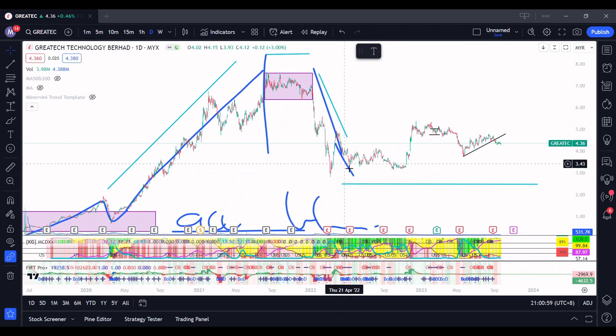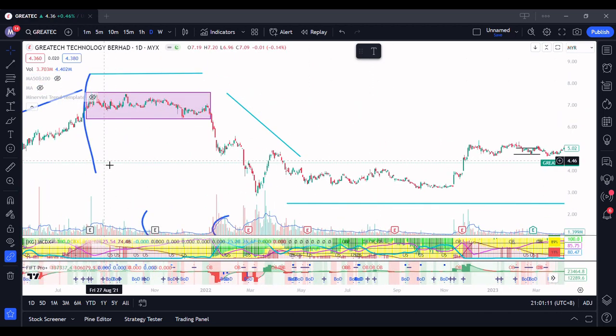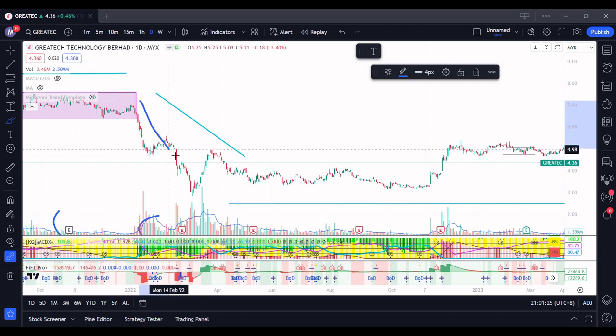Once it has distributed and everything, all these institutional people — the big fund holders — are no longer inside. There will be no one left to actually push the stock up. When there's no one left to push the stock up, that's when the stock comes down. That's what we call Stage 4, the sell down stage. More often than not, it's mostly retailers only — not supported by heavy funds. When it's only retailers, you don't have so much cash, and the stock is pushed down tremendously. During the start of Stage 4, you will still receive good news.